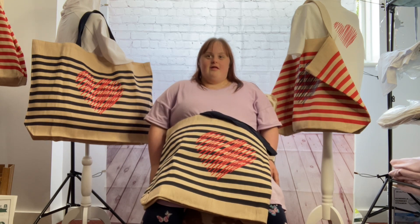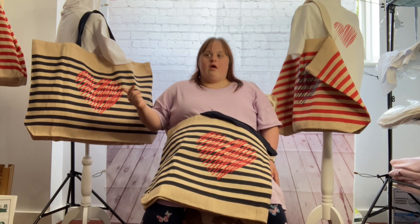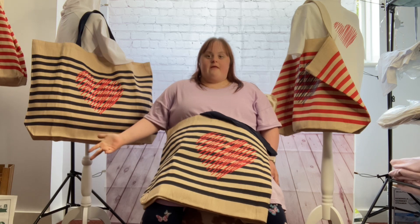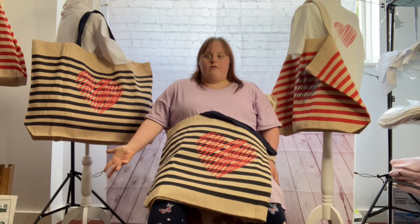What can you use this bag for? Take it shopping, go to the beach and put kids' stuff in there like toys, nappies, and anything you need for them.